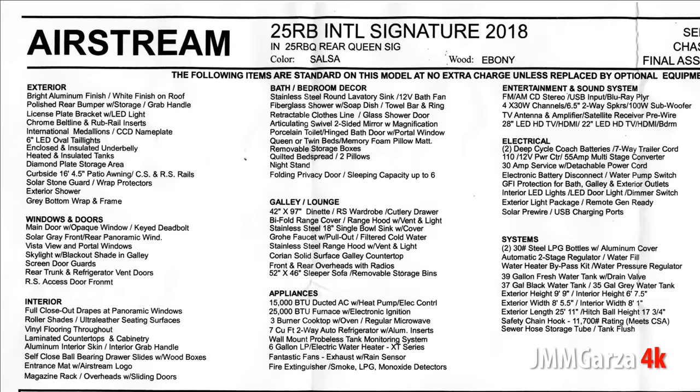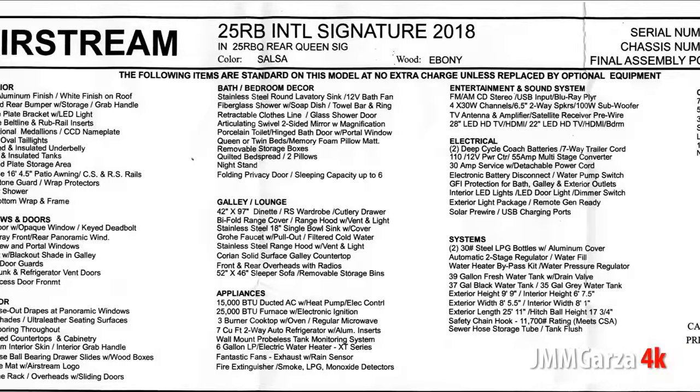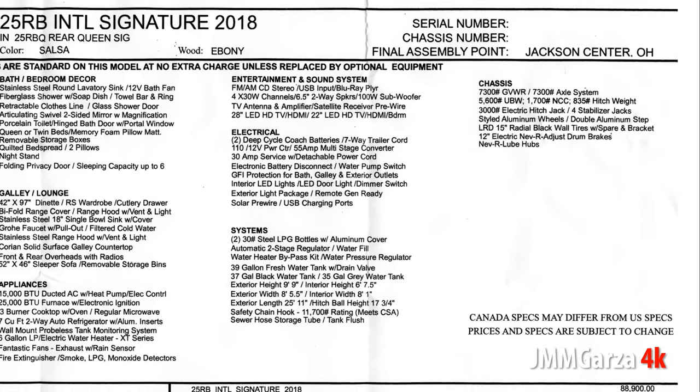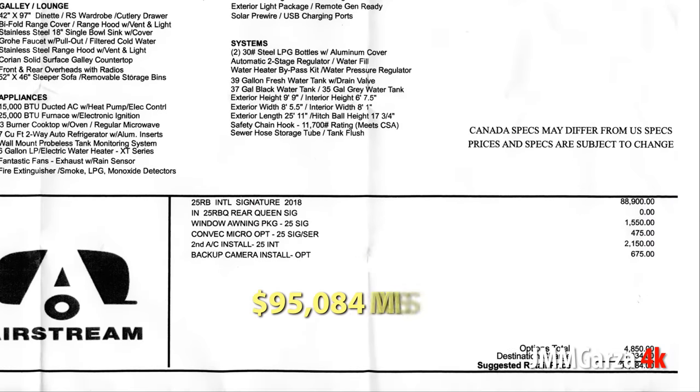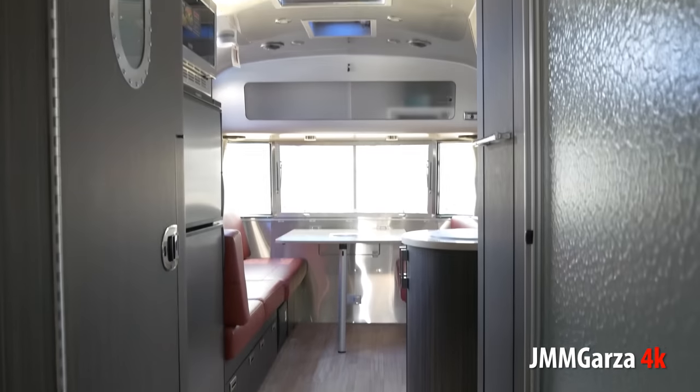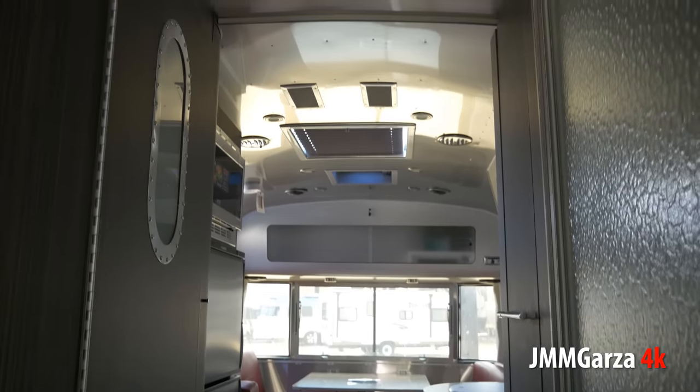You can pause this video and look at all the info here, like the fact that this has a 15,000 BTU ducted AC with heat pump, and that it has two 30-pound steel LPG bottles with aluminum cover. You can pause this video and look at the 4K visual elements at your pleasure, anytime you want. And of course you can always check out that price — $95,084 manufacturer's suggested retail price. I've been looking at travel trailers in the $20,000 to $25,000 range — this is four times more than I'm willing to pay at this time.